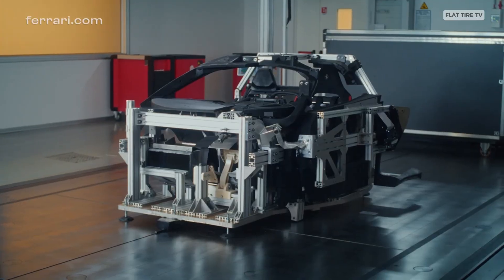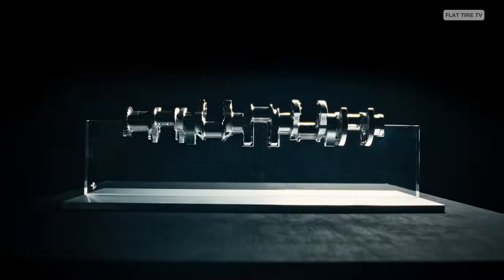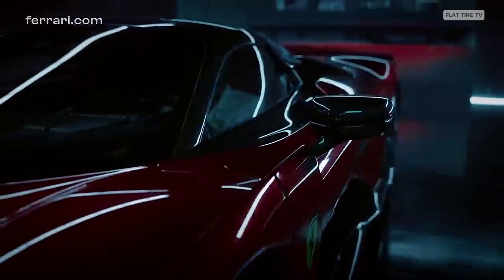Ferrari's in-house electric motors power the front axle, spinning at 30,000 RPM — faster than Formula E motors. Each delivers 148 horsepower, bringing the total system output to 1,184 horsepower.